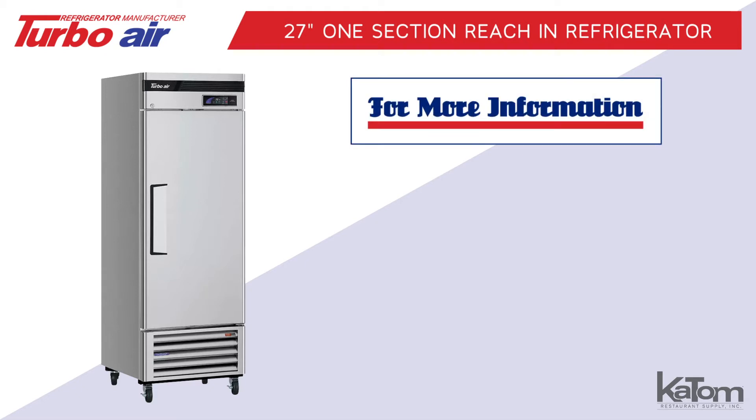For more information or to order a Turbo Air Refrigerator for your operation, call our customer care team at 541-8683 or visit katom.com today.